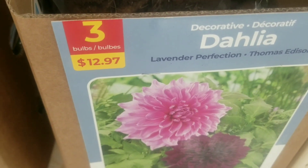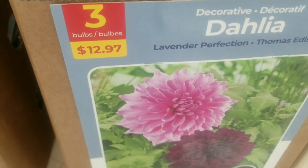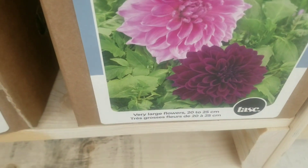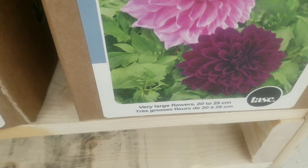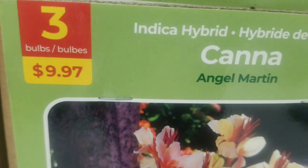And more dahlias here — the lavender perfection — three bulbs for $12.97. I love the pink and I love the burgundy — just gorgeous. They are very large flowers again, 20 to 25 centimeters in size.